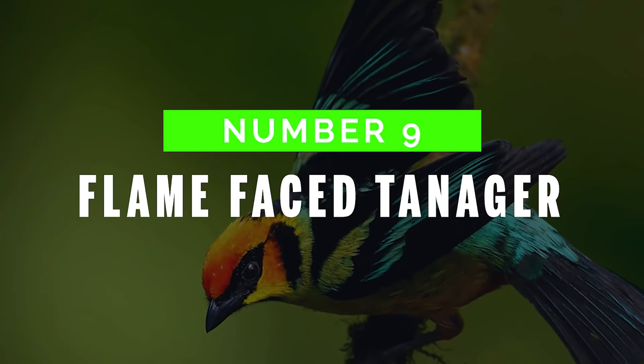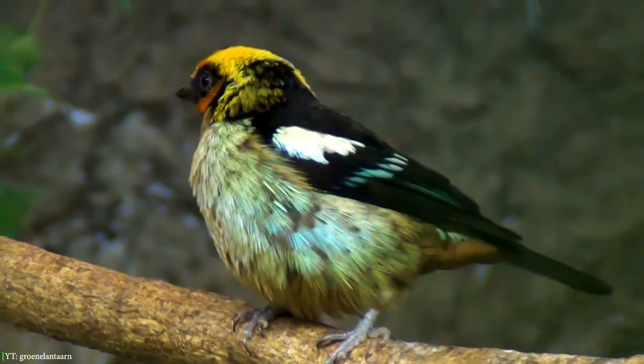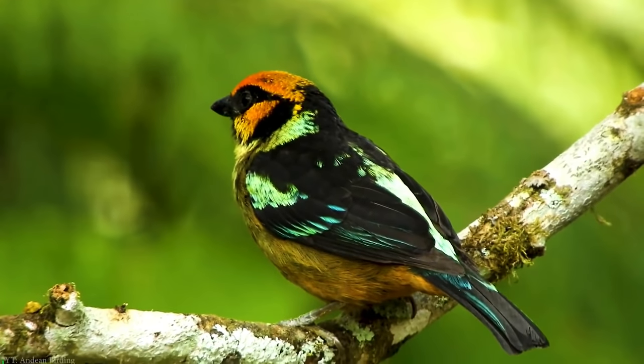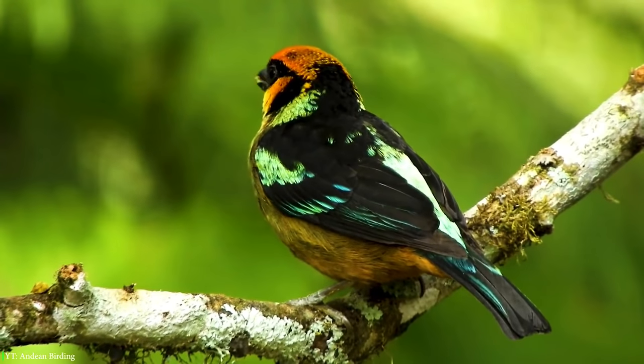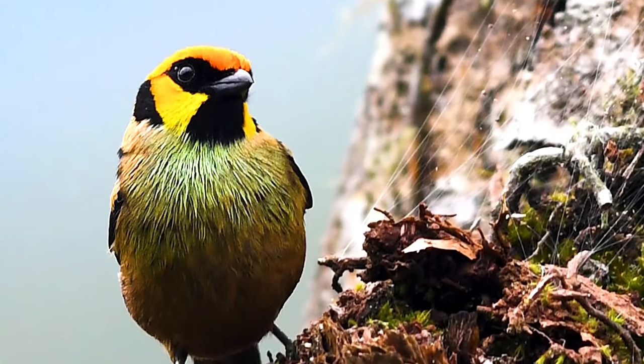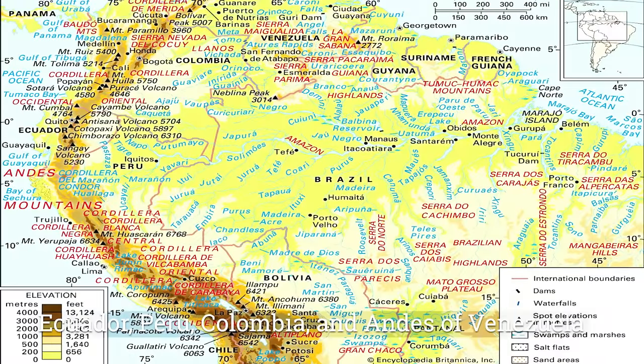Number 9: Flame-Faced Tanager. The Flame-Faced Tanager is a medium-sized magnificent bird. It has a silvery green and black body, with red to yellow-orange facial markings. Baby birds are duller and less shining compared to adults. It is found in Ecuador, Peru, Colombia, and the Andes of Venezuela.